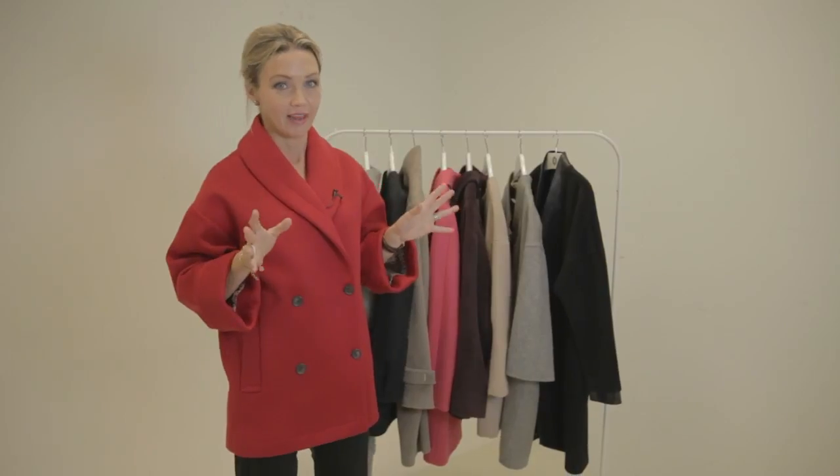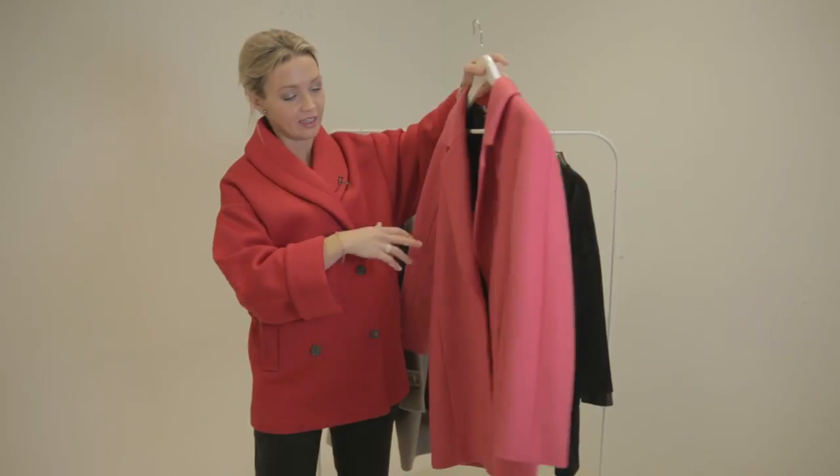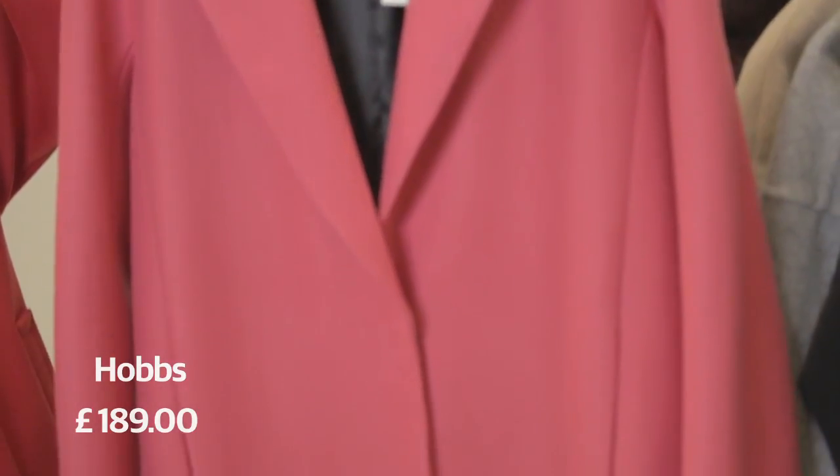You've probably noticed that pink coats are around this season, so if you want to do the flamingo thing, here is your very fashionable cocoon shaped pink coat from Hobbs.